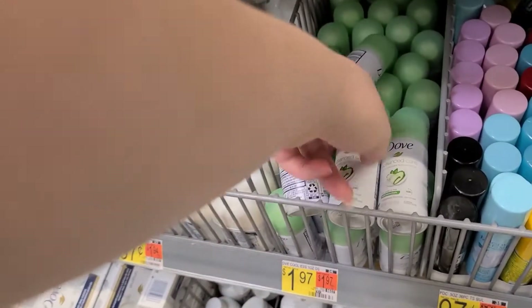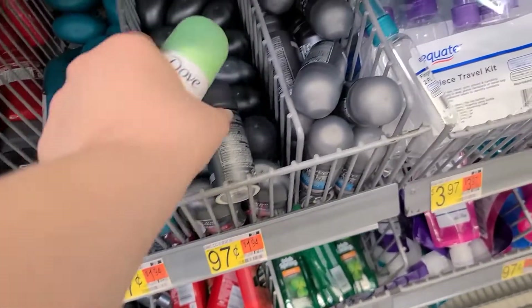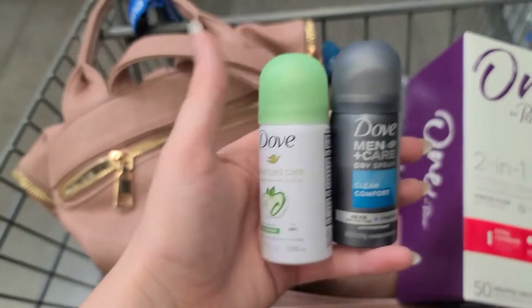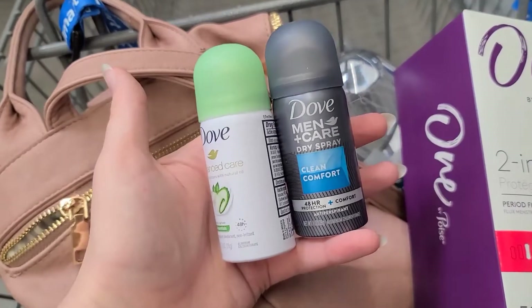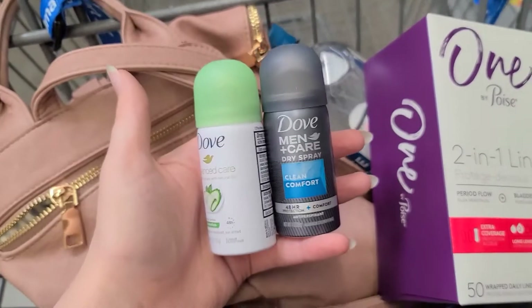Last but not least, I have a nice little Shopkick moneymaker. Over in the travel section, you're going to grab one Degree women and one Degree men spray for $1.97. You're going to get $2 back from Fetch and $4.20 back from Shopkick for scanning your receipt, making it a $2.26 moneymaker.